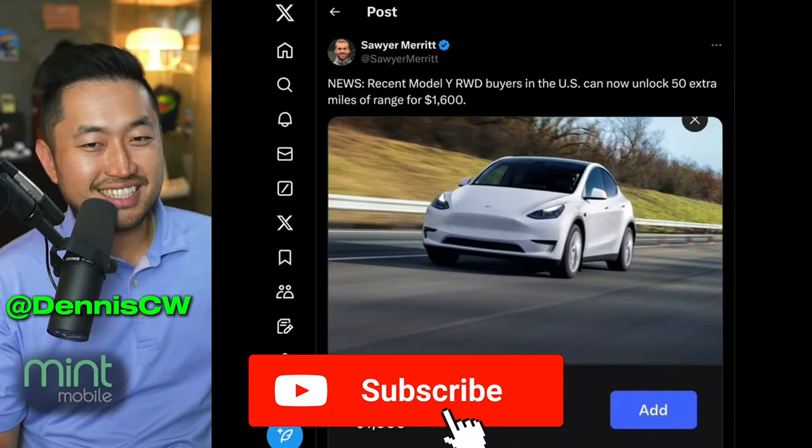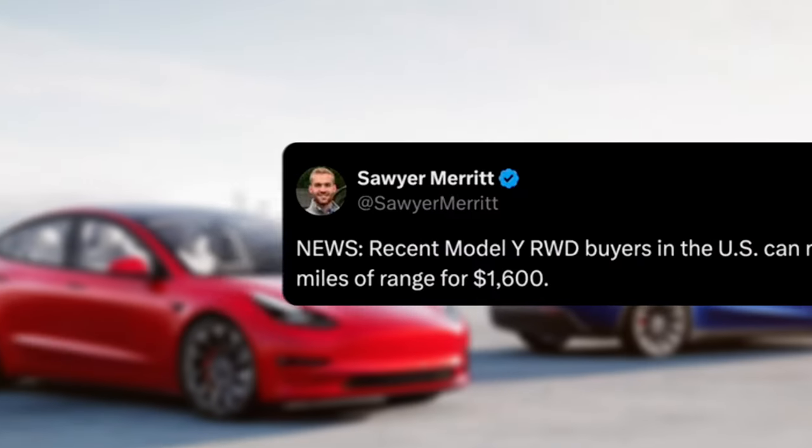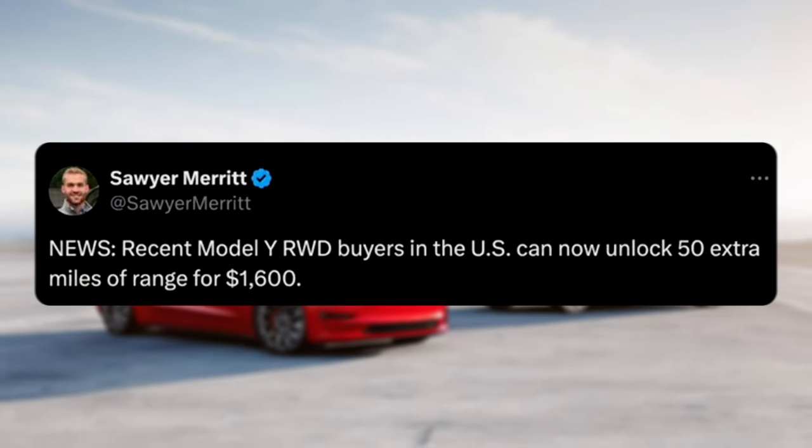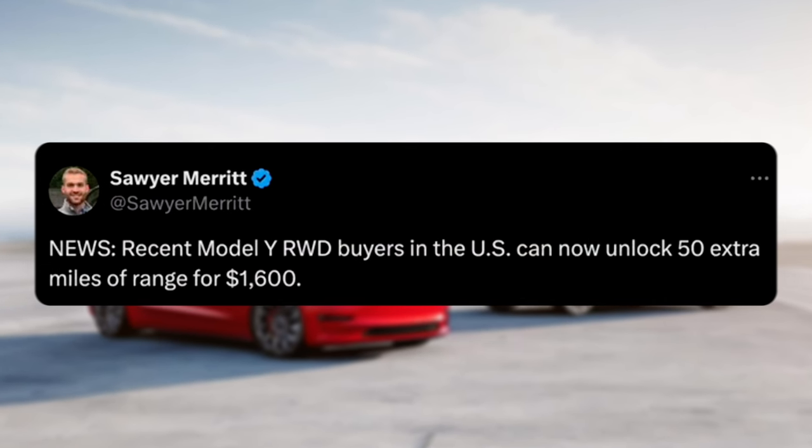But if you're just joining in, my name is S. I love talking about Tesla deal hacking, so definitely hit that subscribe if you're interested. Shout out to Sire: recent Model Y real-world drive buyers in the US can now unlock 50 extra miles of range for $1,600.